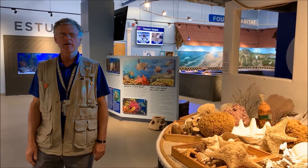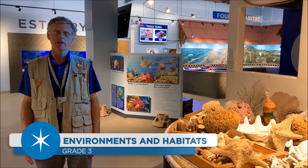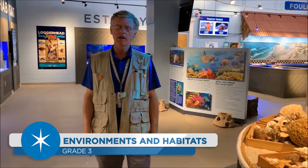Hello, my name is Mr. Taylor and I am a natural science specialist here at Roper Mountain Science Center, and we are in our marine lab, so welcome.